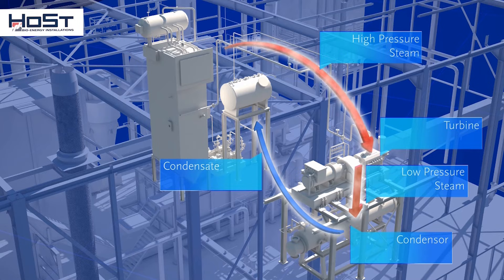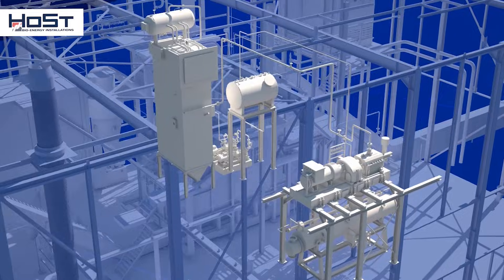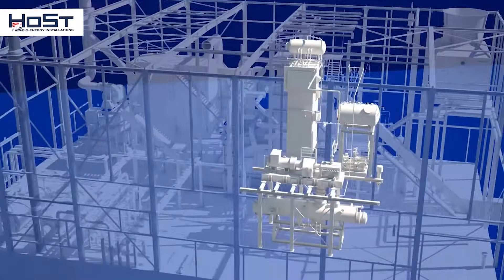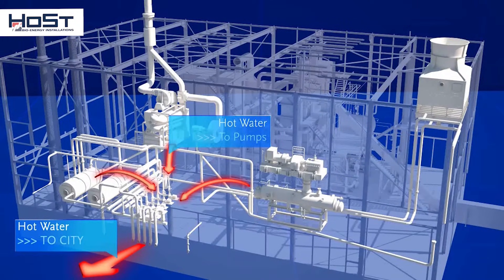After the turbine, the expanded steam enters a condenser, where it is cooled further and condenses, thus generating heat. The heat released from the steam condenser and the flue gas condenser is introduced into the district heating system by means of pumps.